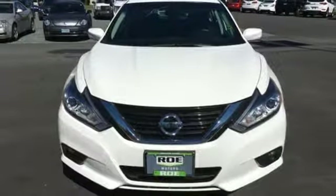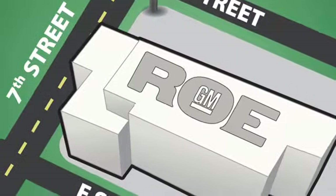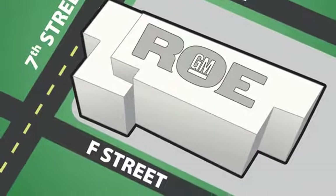See it for yourself today. Come join our family today. We're conveniently located at 201 Northeast 7th Street in Grants Pass, Oregon, just a half hour from Medford.